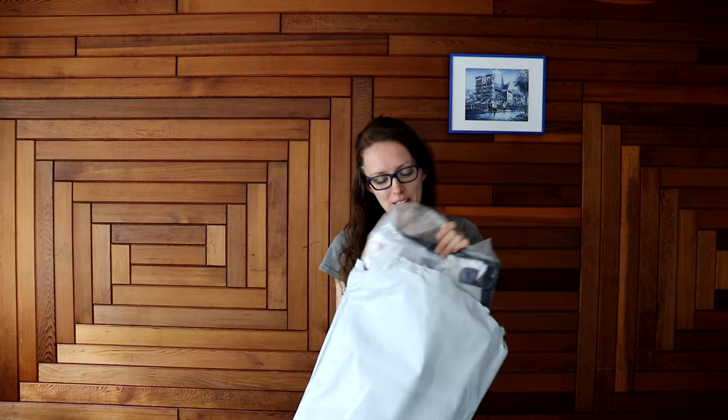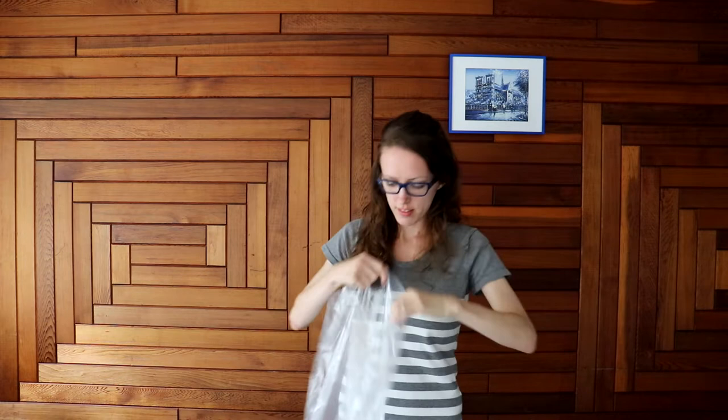So we have something else we're gonna look at. We have different options since this is our first time going camping with the baby. This is like a sleeping pad.